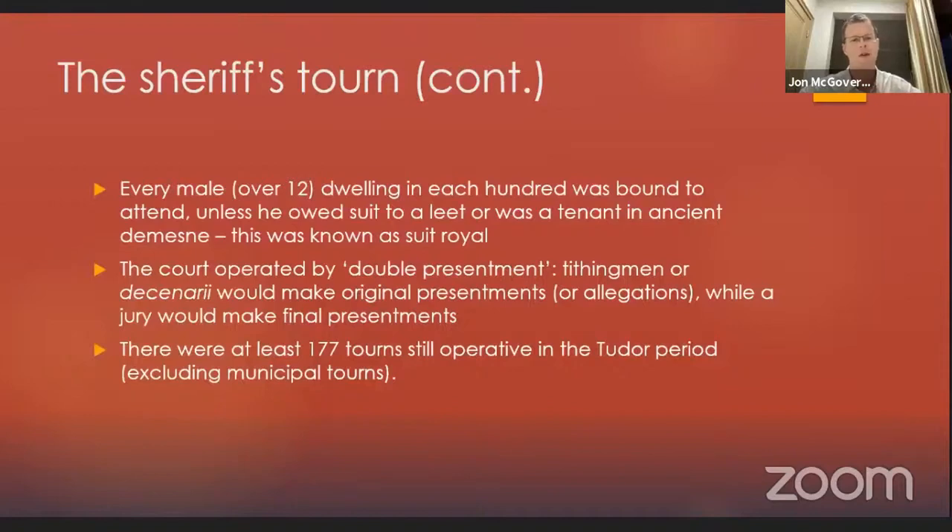Every male over 12 dwelling in each hundred was bound to attend, unless he owed suit to an elite or was a tenant in ancient demesne. This suit owed to the turn was called suit royal. The court operated by a process called double presentment: officers called tithing men or decanarii would make original presentments or allegations, while a jury would make final presentments — first explained by the great legal historian F.W. Maitland. There were at least 177 turns still operative in the Tudor period, excluding municipal turns, and almost certainly many more than that — which disproves the common idea that the sheriff's turn was defunct in the Tudor period.